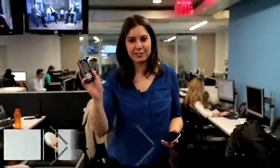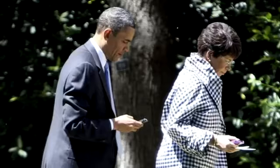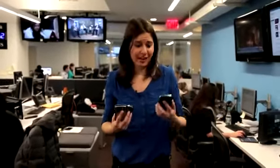Remember when everyone used to have one of these BlackBerrys? Now no one has these BlackBerrys, except for this guy. And you know what happens when I use this? They make fun of me. No, seriously, they really make fun of me.